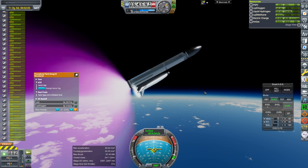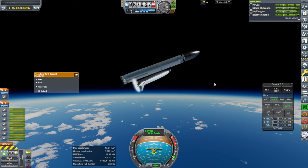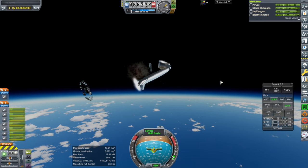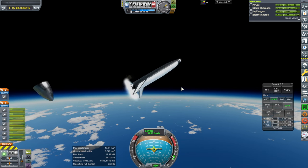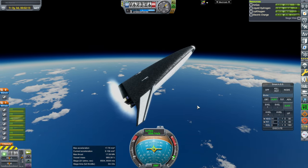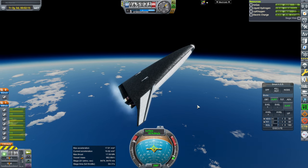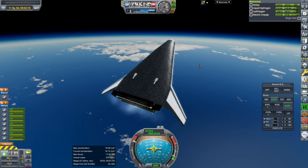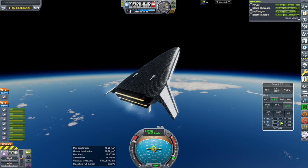We have to stop. We need more Separatron. Venture Star sure is resilient. Since it survived — I think it took out the nose landing gear, though. But since it survived, let's see how we do.